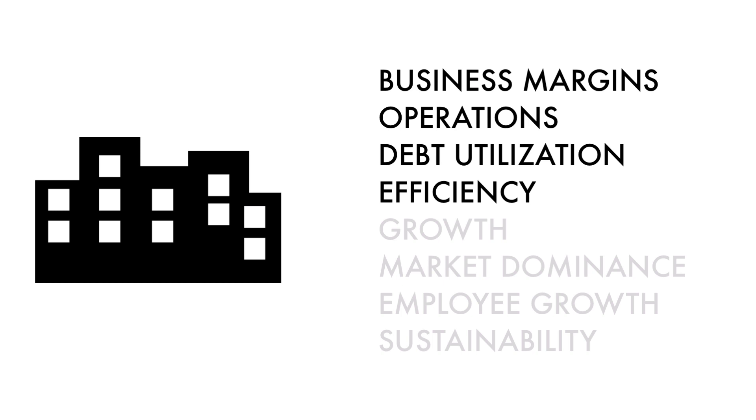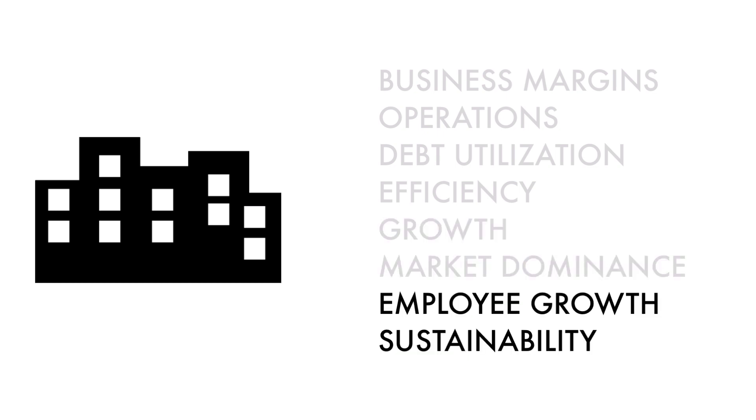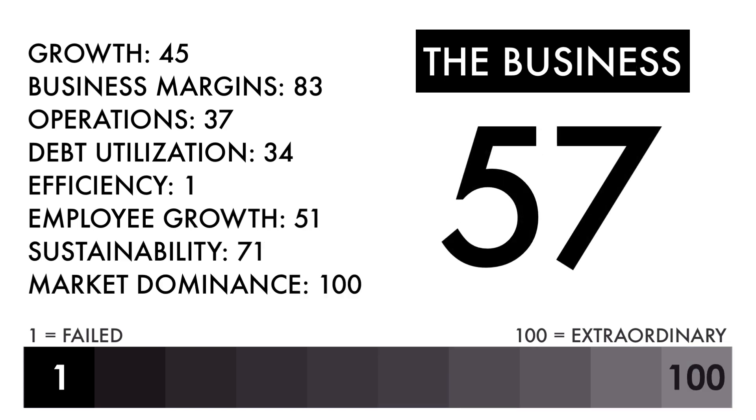These four metrics measure how well the company is doing right now. These two metrics measure how well the business is projected to do in the future. And these two metrics measure the socioeconomic impact of the business. In the description below, I have a separate video describing each metric in detail. Based on this grade, I would consider this an average business — it's no different than half of all the businesses out there. Everything else going forward would need to be good in order to make this an attractive investment.